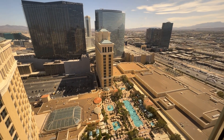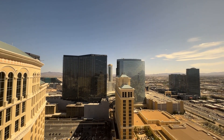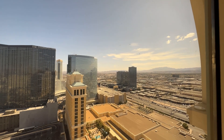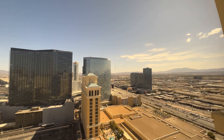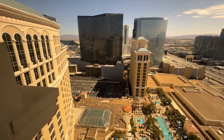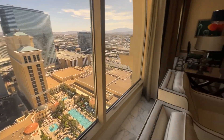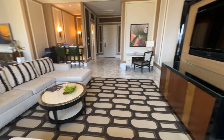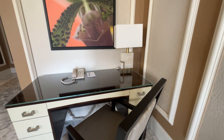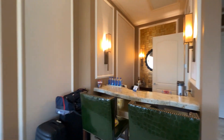We've got a view of the pool — a very nice pool complex here at Bellagio. Views of Cosmopolitan, Aria, I-15, MGM Grand in the distance to the left, and the Jockey Club sandwiched in between right next to the Cosmopolitan. There's also a desk here.